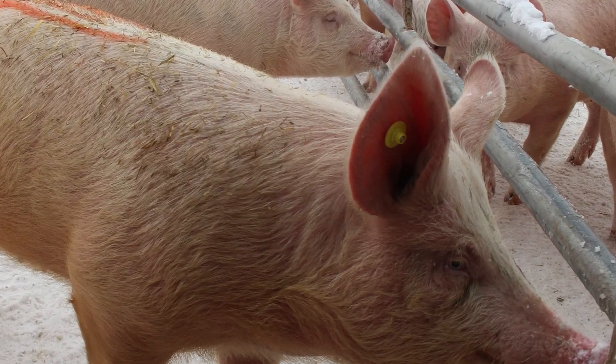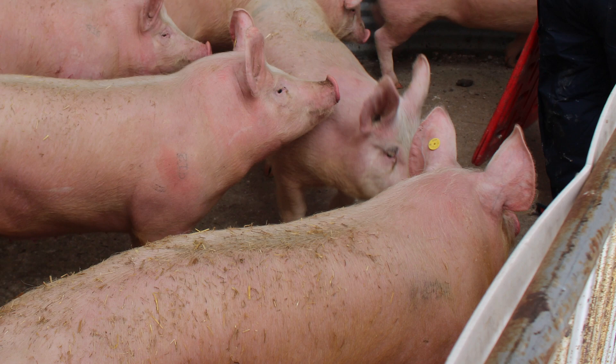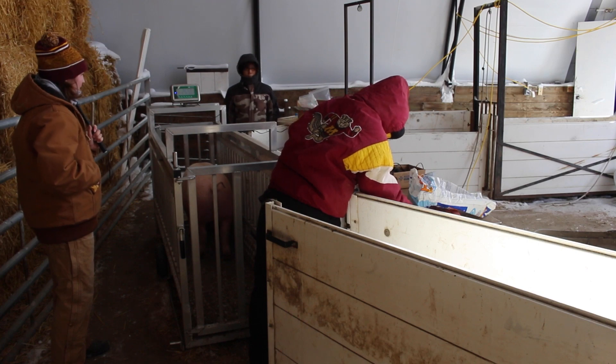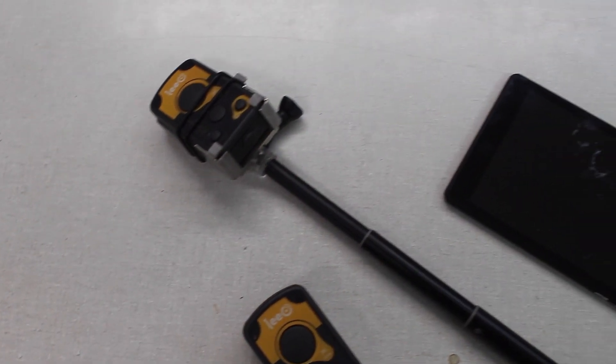The LEO Electronic Pig ID system includes an ultra-high frequency tag placed in the pig's ear, an electronic reader that is about the size of a deck of playing cards, a livestock scale equipped with a Bluetooth enabled electronic indicator, and a tablet computer.